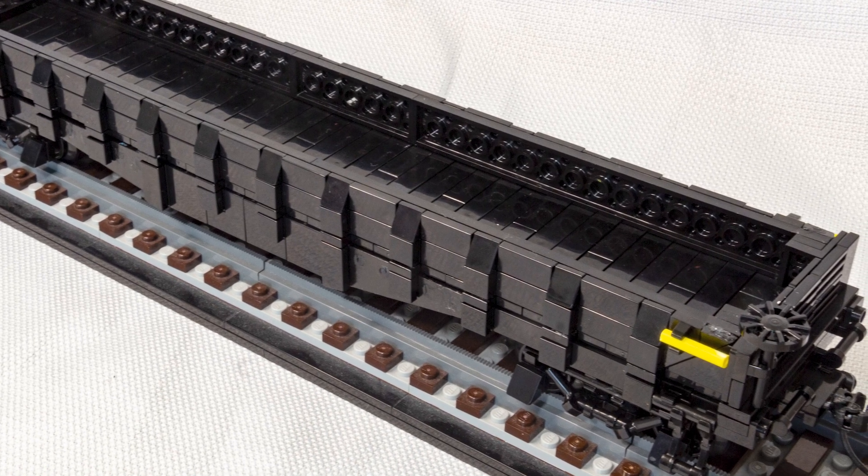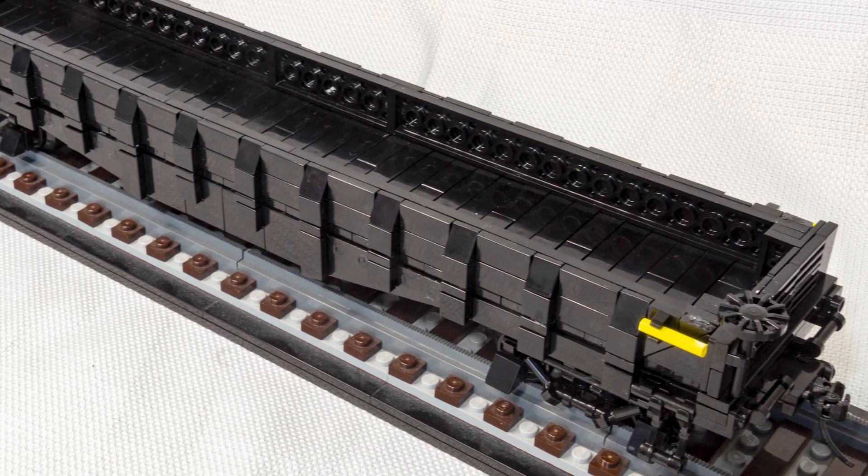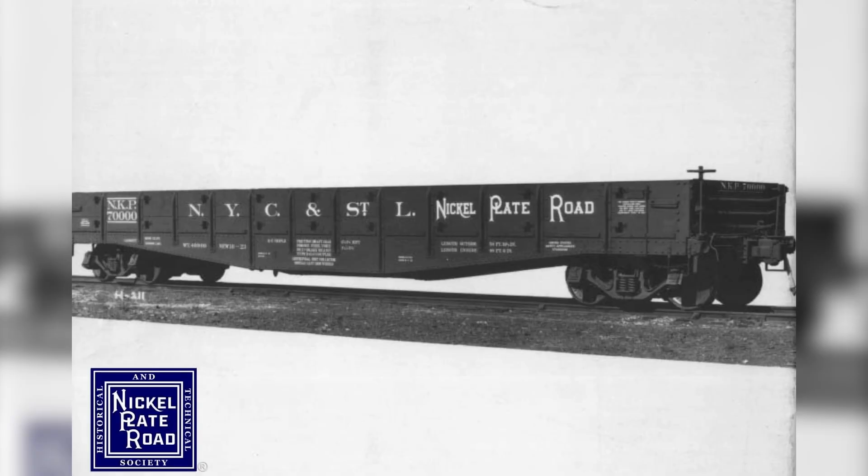They were effectively flat cars with short wooden sides and Murphy drop doors on the ends on a wooden floor. These gondolas quietly entered service at the end of 1923 and were used in freight service through the 1960s when the Nickel Plate Road became the Norfolk and Western.